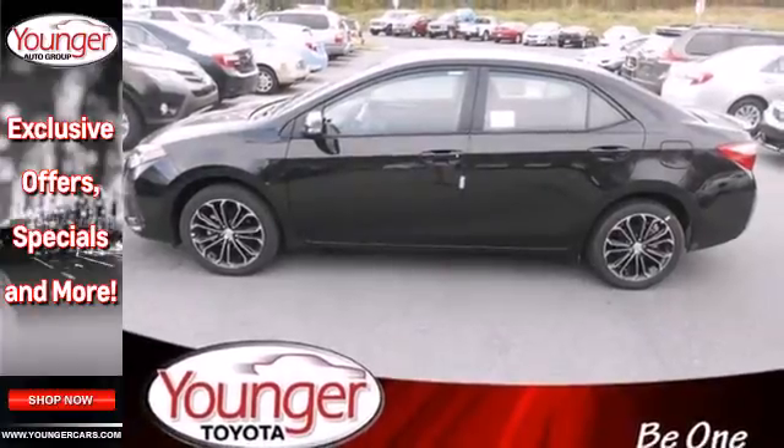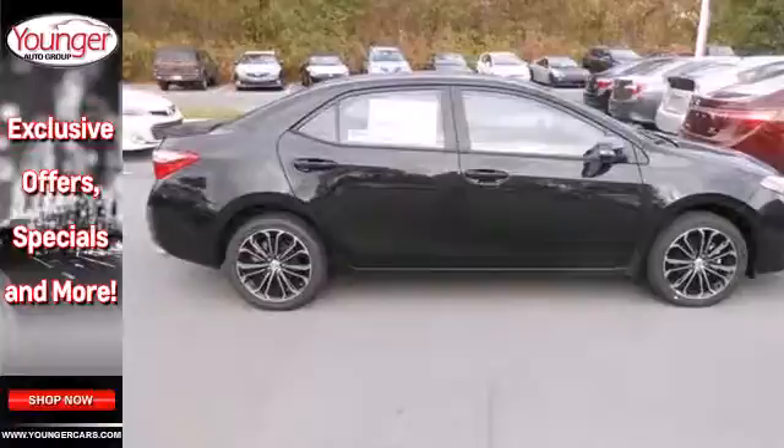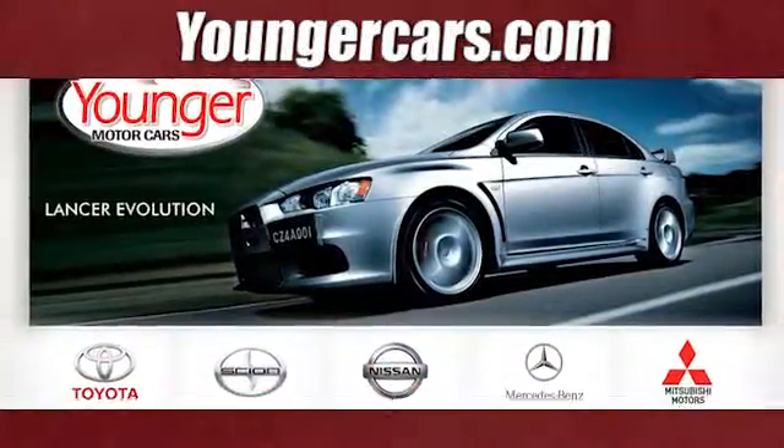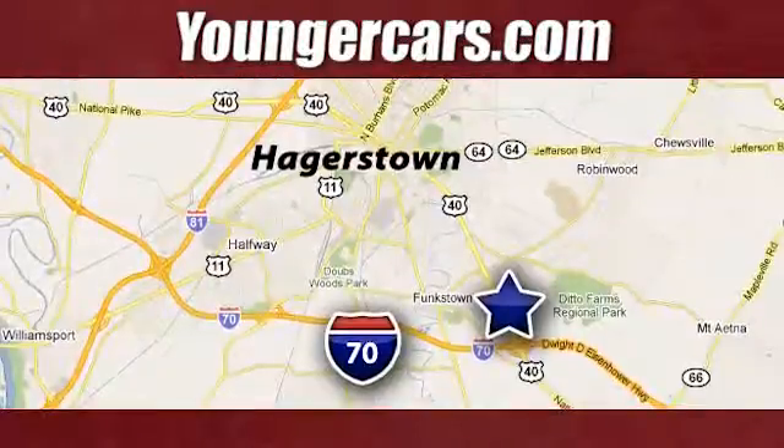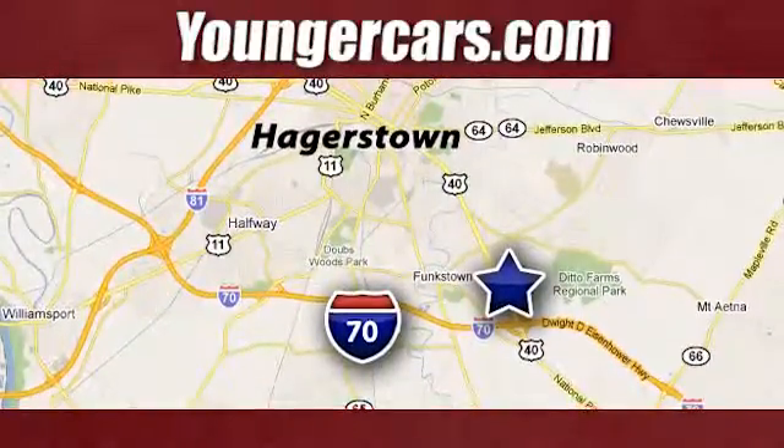Award-winning and top-rated, this Corolla is ready for you and yours. Check it out today. Visit our website at youngercars.com. We're conveniently located at 1945 Dual Highway in Hagerstown, Maryland.